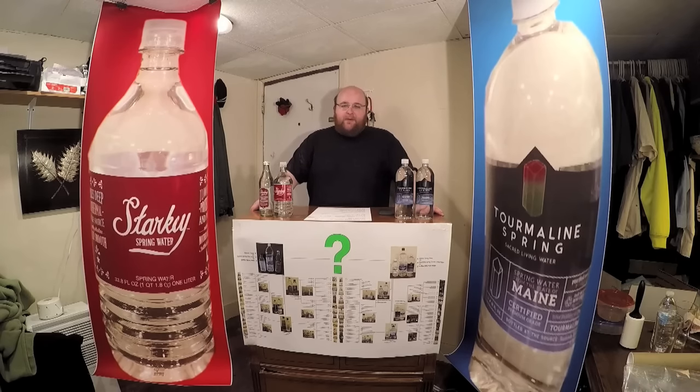Hey everybody, welcome to episode 5,000 and round 5 of the water comparison video series. We compared 83 waters and these two are the current champions.